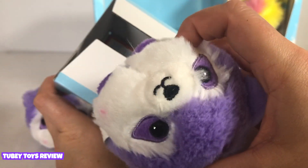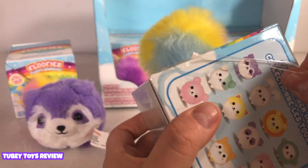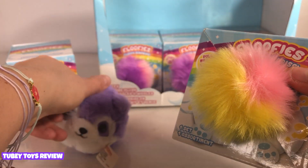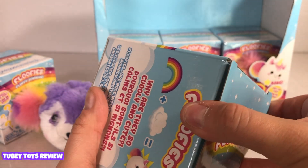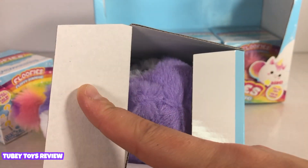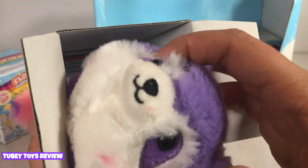Whoa! We got a duplicate! Let's open the next one! It's a different colored tail, but this is the same tail and they sound the same. I hope it's not Rooney. Are you kidding me? We got another Rooney!